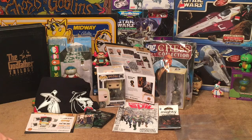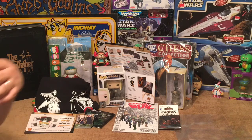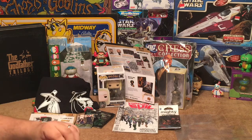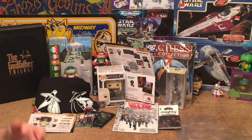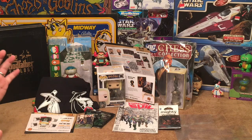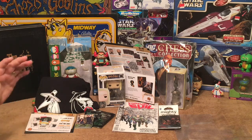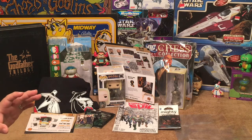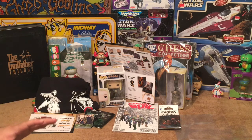If you haven't subscribed to Collector's Case and want to try them out, click the affiliate link below in the description of this video — subscribe and give their box a try. You have the option of the standard case or the sure thing where you're guaranteed to get the celebrity autograph. Thanks everyone for watching — if you enjoyed this, leave a thumbs up, like, comment, and subscribe. You can also follow me on Twitter, Facebook, and Instagram.